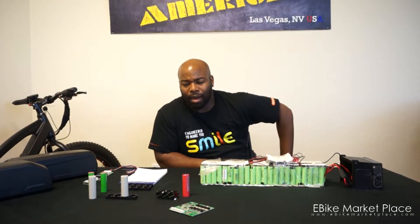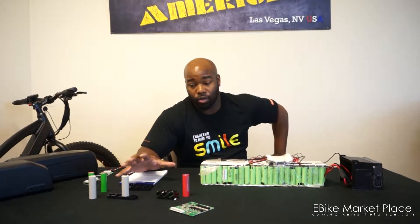The last question was about glue batteries versus plastic container batteries. What they mean by that is most batteries are held together by either glue or a plastic container. At EBike Marketplace, we choose plastic containers — that's almost every battery we do. It's the safer and best way to go about it, and I'll get into the key reasons why.